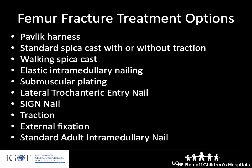One of the great things about pediatric orthopedics is the great variability of tools we have in our toolbox. With femur fractures, we do have a number of options depending on the age and size of the patient, ranging from a Pavlik harness to a rigid intramedullary nail.